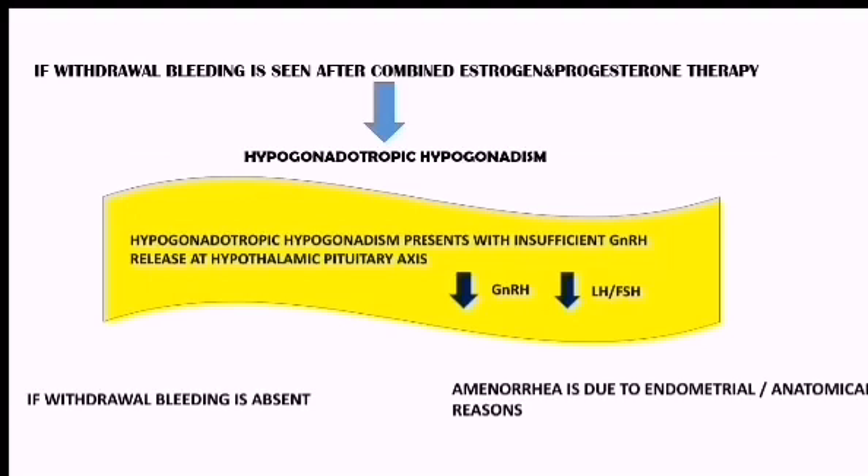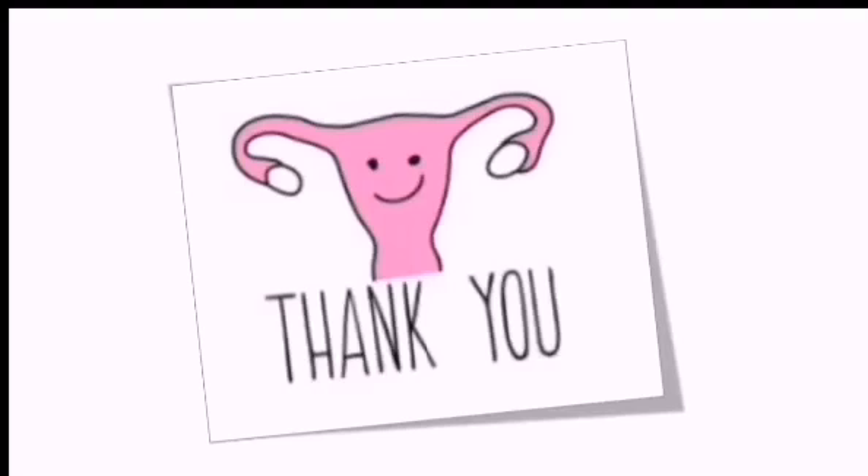However, if the withdrawal bleeding is absent after this combined estrogen-progesterone therapy, then we can conclude that the amenorrhea is due to some endometrial or anatomical reasons. This is all about the progesterone challenge test. Thank you.